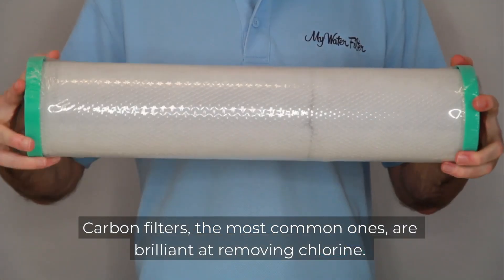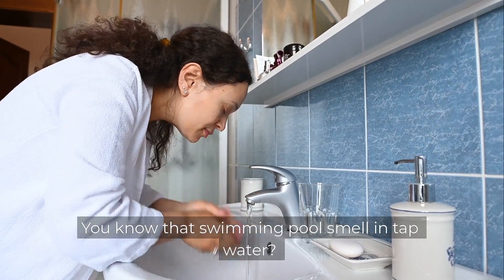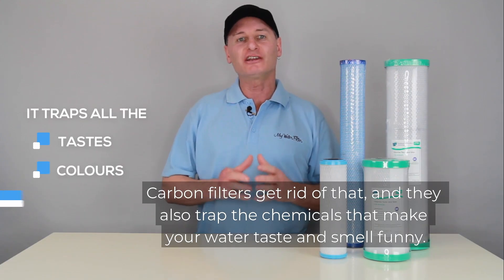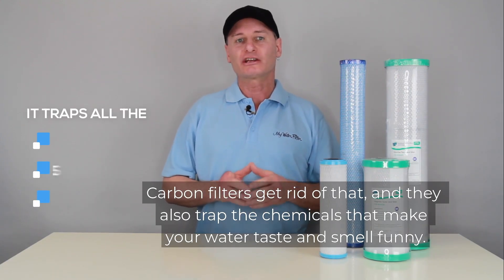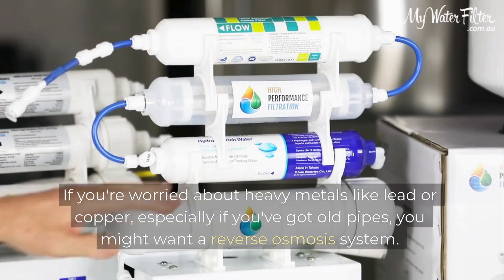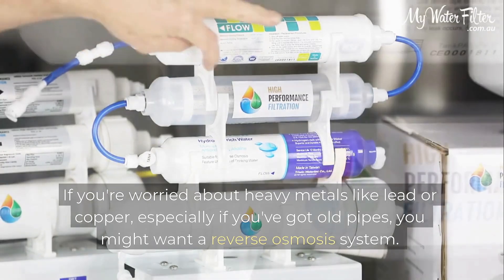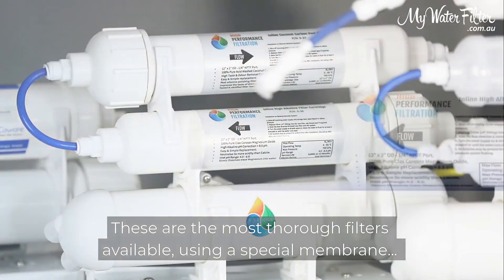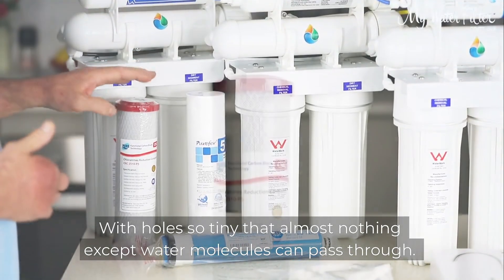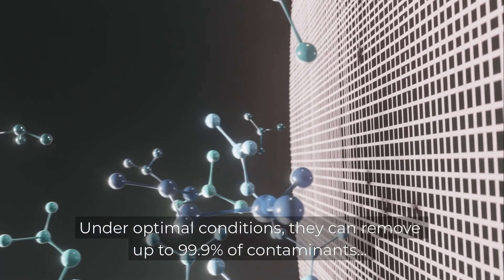Carbon filters — the most common ones — are brilliant at removing chlorine. You know that swimming pool smell in tap water? Carbon filters get rid of that, and they also trap the chemicals that make your water taste and smell funny. But basic carbon filters won't catch everything. If you're worried about heavy metals like lead or copper, especially if you've got old pipes, you might want a reverse osmosis system. These are the most thorough filters available, using a special membrane with holes so tiny that almost nothing except water molecules can pass through.